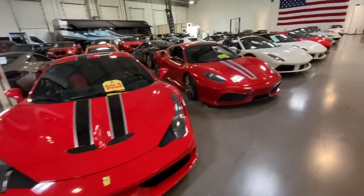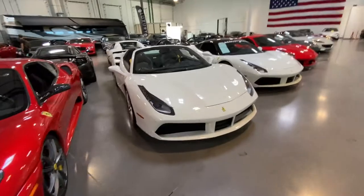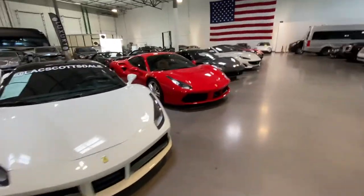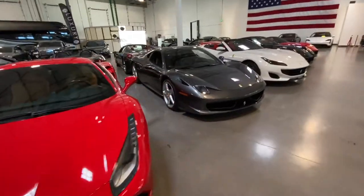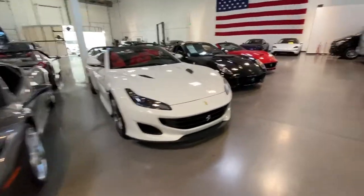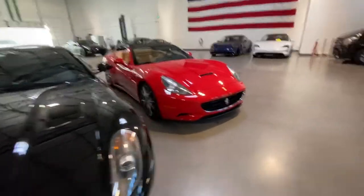Speciale, Scuderia, 488s, Portofino, 599, California — quite the Ferrari lineup here at LAC.